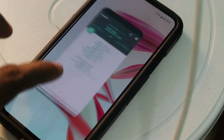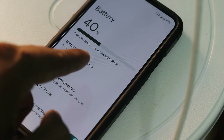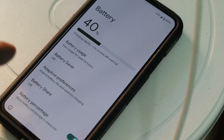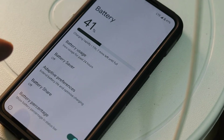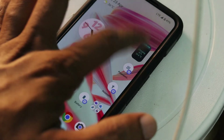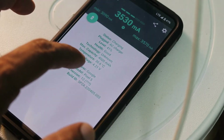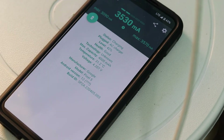The estimated charging time is now reduced to 1 hour 6 minutes. Previously, when it was around 38–39% battery and the temperature was around 37.4 degrees Celsius, it was showing around 1 hour 58 minutes. Now the temperature has changed to 30.6 degrees Celsius and the current has increased significantly.